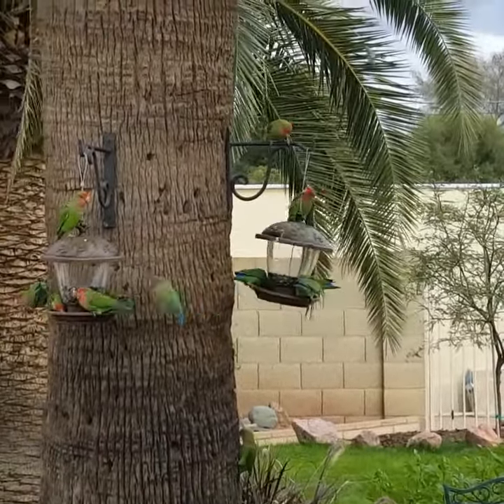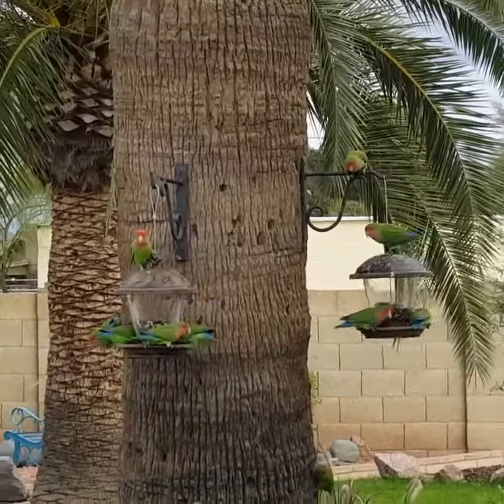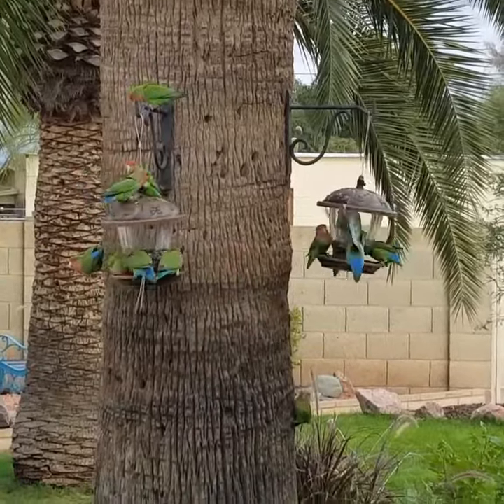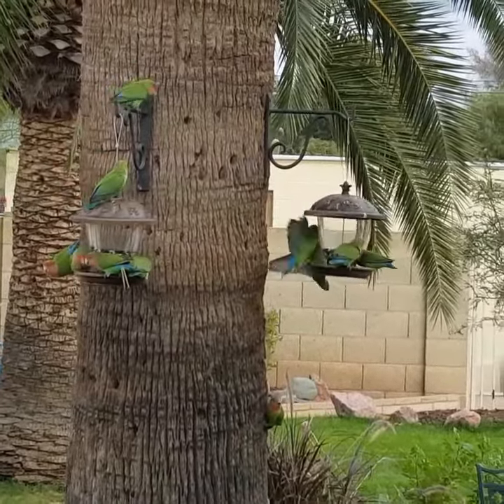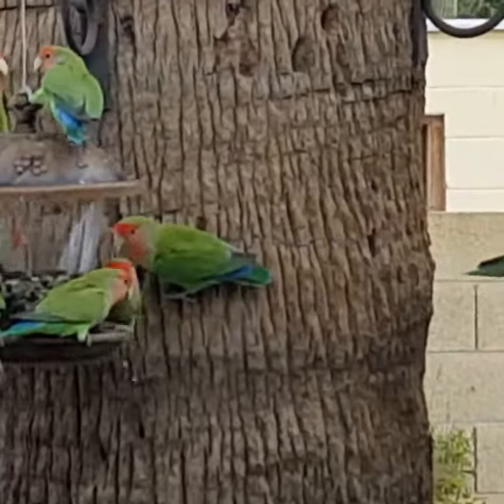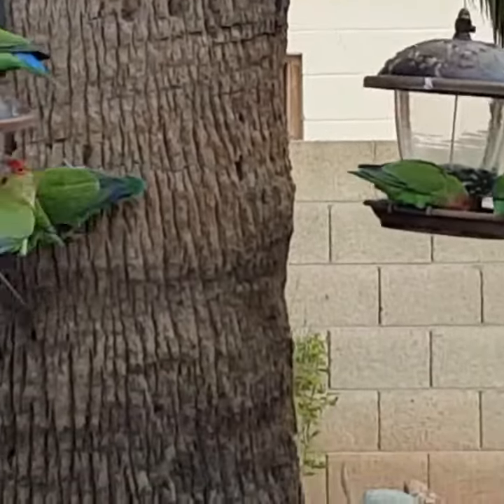Yeah, between the front two feeders and the rear two feeders, Leanne says she has counted close to 30. As you can see, they move around so fast it's really hard to keep them all in the frame.